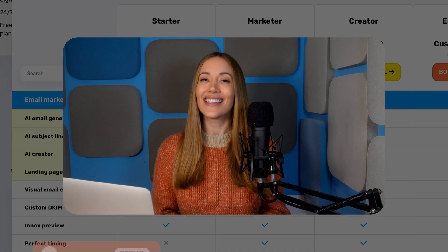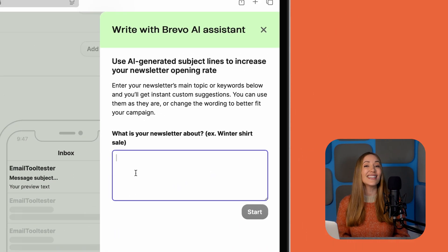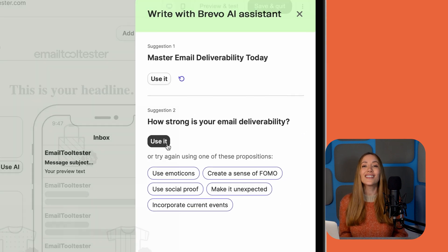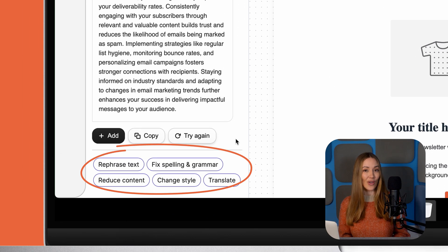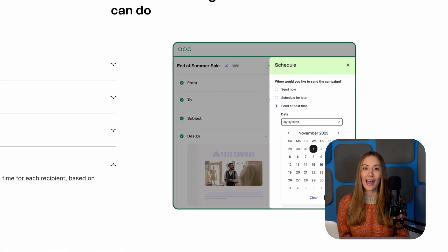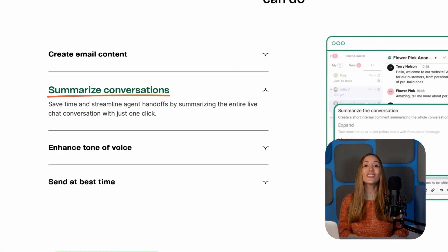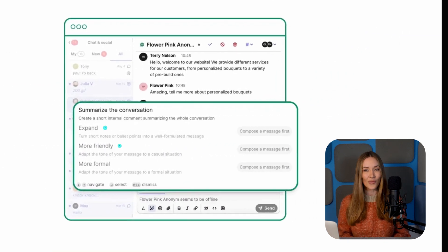Last but not least is Bravo. It's one of the most affordable email marketing tools out there, and it's earned our best value for money award three years running. Bravo's AI email builder crafts subject lines, email copy, and CTAs in seconds. Need tweaks? Just ask the AI to rephrase, change the style, or even translate text. We also like Bravo's Smart Sending feature, which ensures emails hit inboxes at peak engagement times – no guesswork involved. And with Bravo conversations, AI even summarizes chats and suggests personalized replies.